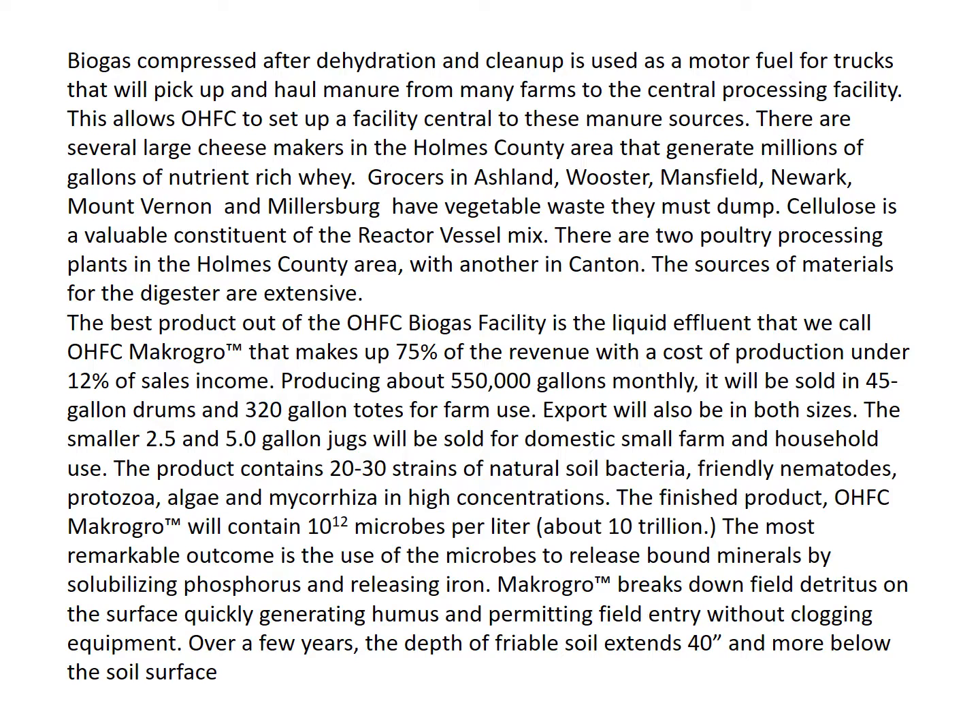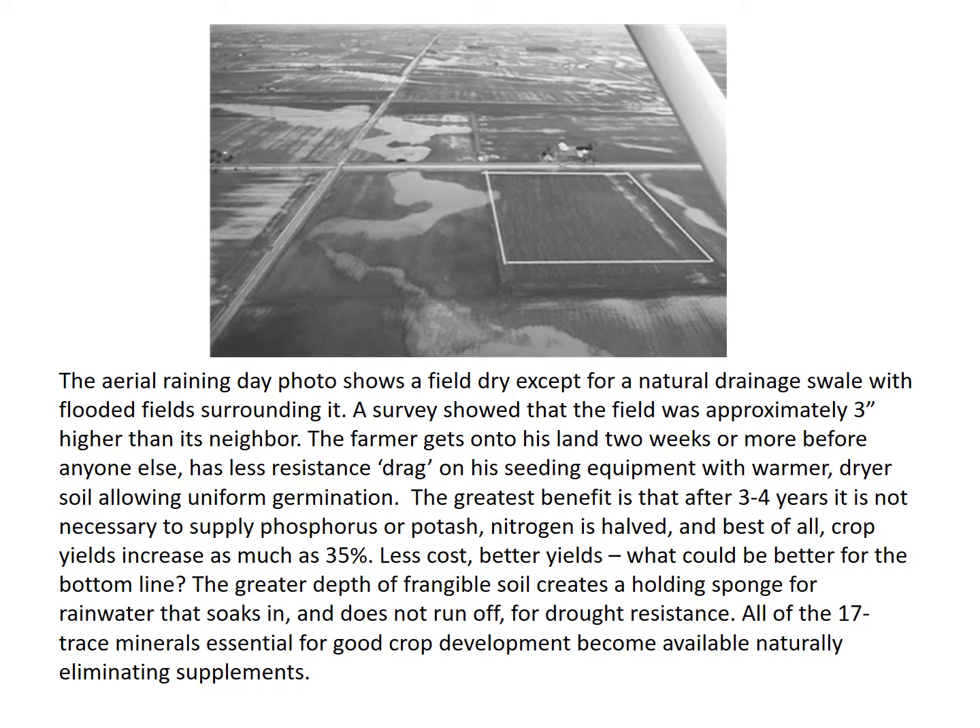Macro Grow breaks down field detritus on the surface quickly, generating humus and permitting field entry without clogging equipment. Over a few years, the depth of friable soil extends 40 inches and more below the soil surface. The aerial rainy day photo shows a field dry except for a natural drainage swale with flooded fields surrounding it. A survey showed the field was approximately three inches higher than its neighbors. The farmer gets onto his land two weeks or more before anyone else, with less resistance drag on his seeding equipment with warmer, drier soil, allowing uniform germination.